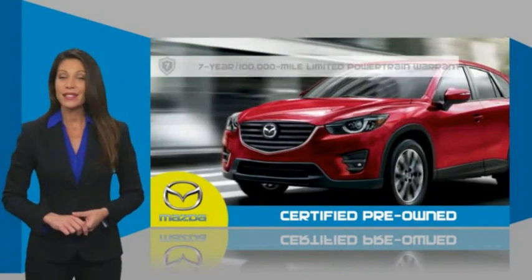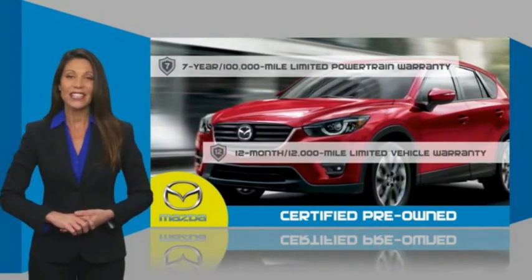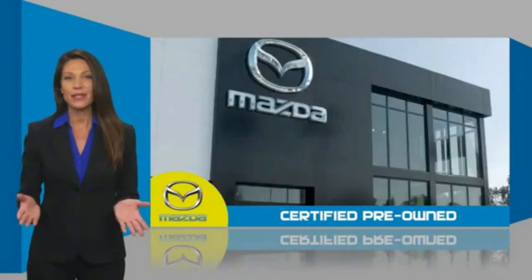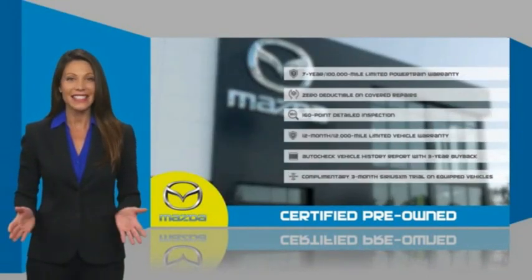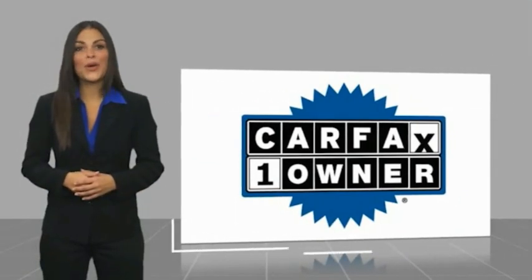Mazda Certified means that you have both limited and powertrain warranty and 24-hour emergency roadside assistance. Stop into your local Mazda dealer today and ask about Mazda's fantastic Certified Pre-Owned Program. This is a one-owner vehicle with a Carfax Vehicle History Report.